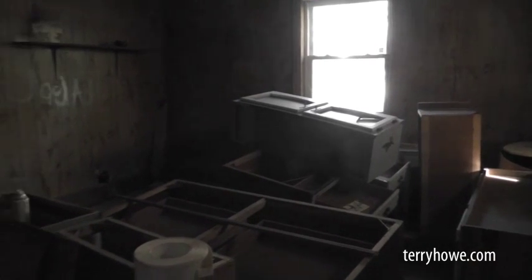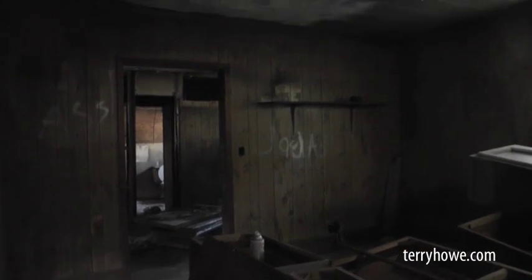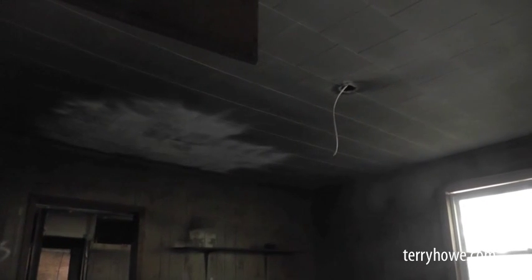Alright, this is another room, and these look like the cabinets from the kitchen that might be reused — put a new countertop on them. This room's paneled, doesn't look too bad. Up here the ceiling's still got some smoke on it.